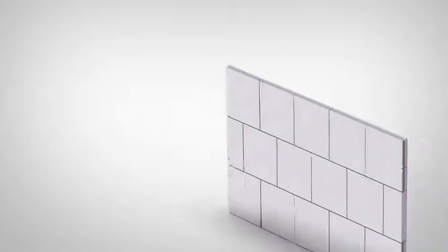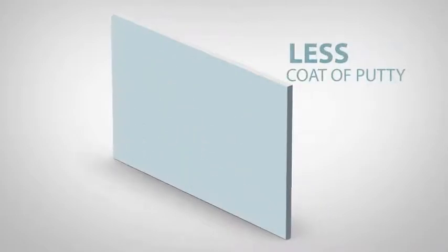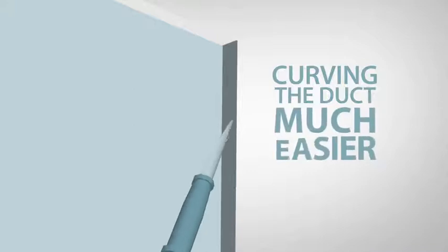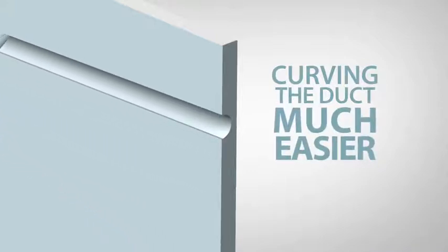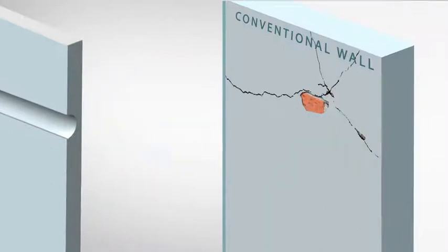Since Neura panels come with a smooth face, even the coat of putty required is less. The electrical and plumbing pipes can be easily concealed in the wall, as carving the duct through the wall is much easier when compared to the tedious chipping work in conventional walls.